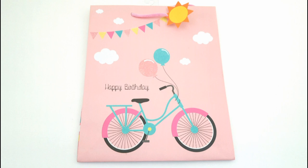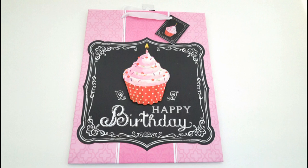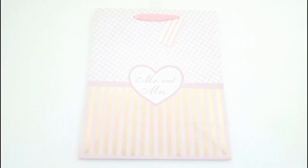Let's start with the gift bags. This first one I found was this happy birthday gift bag with a really cute bike print on it and a little flag banner with the sun. So cute. I also found this happy birthday gift bag with a little cupcake on it, and it has the cupcake kind of like the dimensional pop-up there, so super cute.